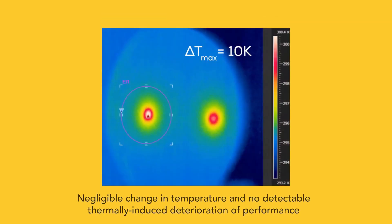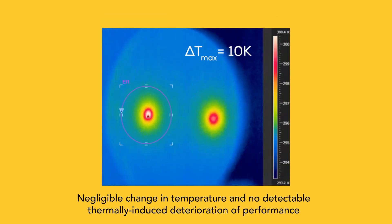Thankfully, some new intra-cavity optics have been developed that have negligible thermal lensing while still compressing the pulse duration of ultrafast lasers, having a high reflectivity, and doing everything else that you need those mirrors to do.